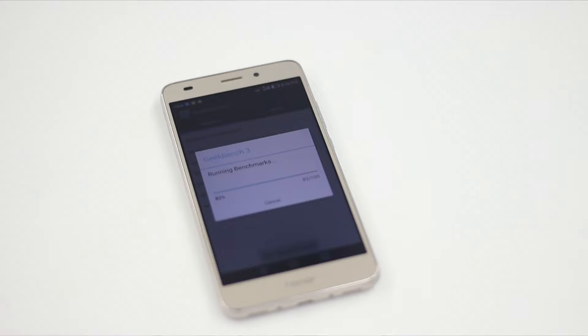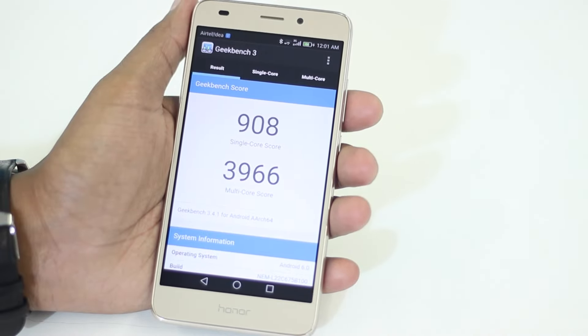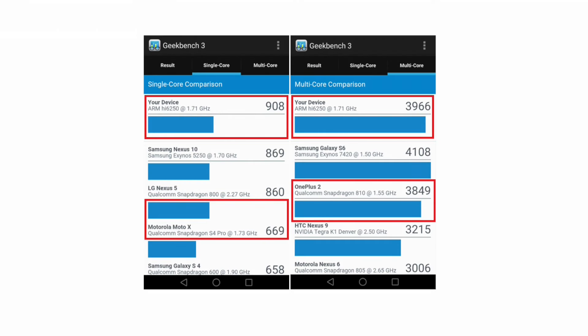The Honor 5C also has a big-little octa-core setup — 4 cores clocking at 2.2GHz and 4 others clocking at 1.7GHz. To test the efficiency of these cores, I ran my second benchmarking test, Geekbench 3. The Honor 5C got a single-core score of 908 and a multi-core score of 3966, putting it at par with the OnePlus 2 and the Motorola Moto X.